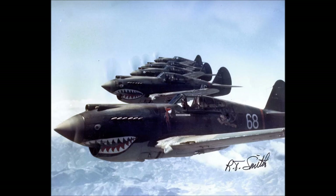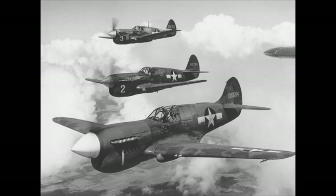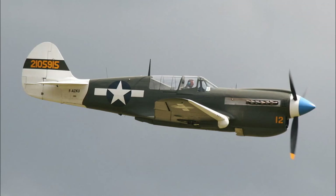The P-40K was fitted with the more powerful Allison V1710-73, bringing the top speed up to 362 miles per hour at 15,000 feet or 582 kph at 4,572 meters. The P-40N was constructed around a much more lightweight frame and in an effort to shed more weight actually lost two of its guns, reducing its armament to four 7.62 millimeter machine guns. It received Allison V1710-81s providing a top speed of 378 miles per hour or 608 kph.